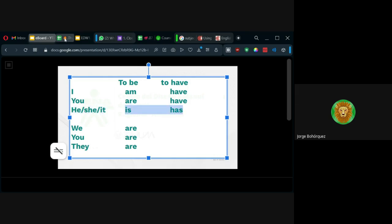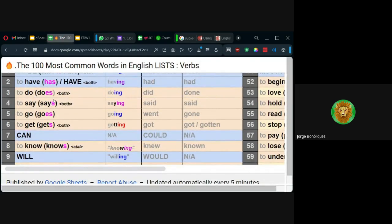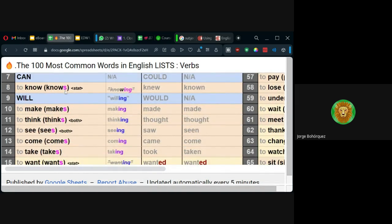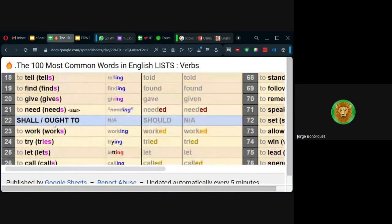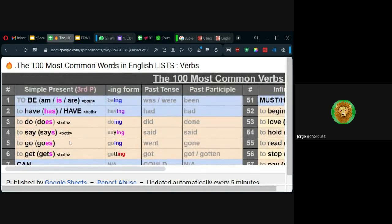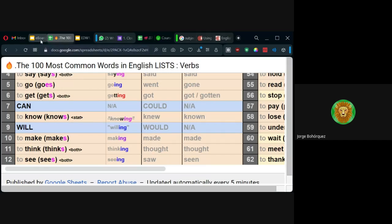Por eso, aquí está con este color la manera en que queda para tercera persona. Algunos toman -es, pero la mayoría simplemente una S: knows, makes, thinks, sees, comes, takes, wants, looks, uses. Entonces sería go — does, se pronuncia does; goes, se pronuncia goes.